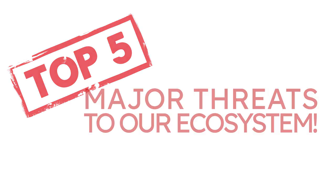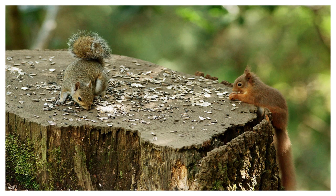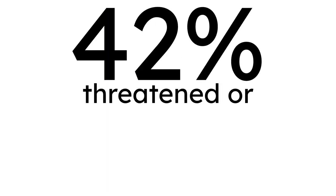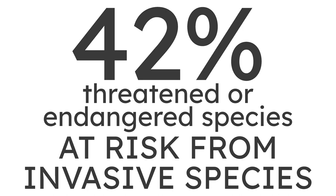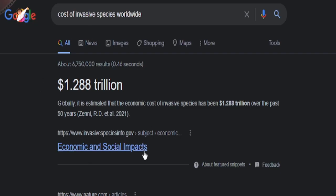Today, invasive species are seen as one of the top five major threats to our ecosystem. They are capable of altering habitats, reducing biodiversity, competing with native organisms for limited resources, and even causing extinctions of native plants and animals. In fact, approximately 42% of threatened or endangered species are at risk due to invasive species, and their impacts on our natural ecosystems and the economy cost billions of dollars each year.